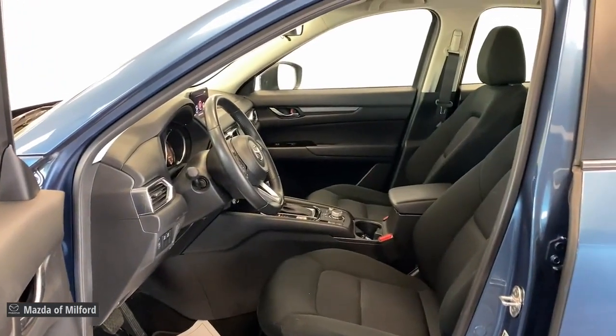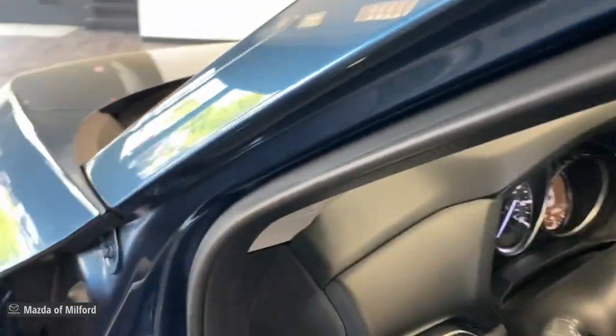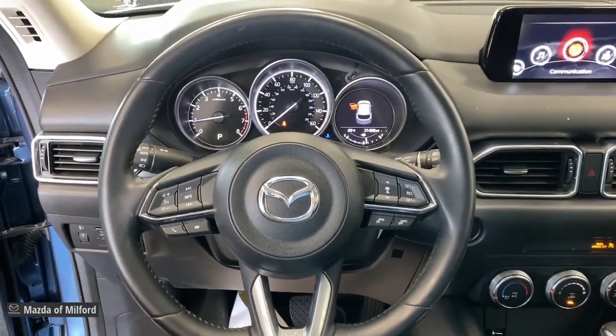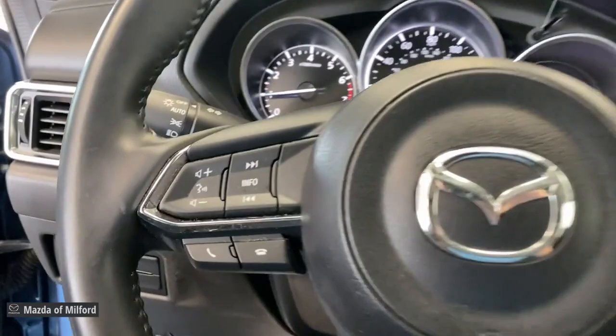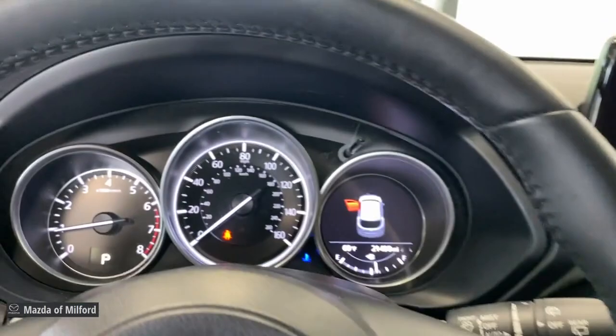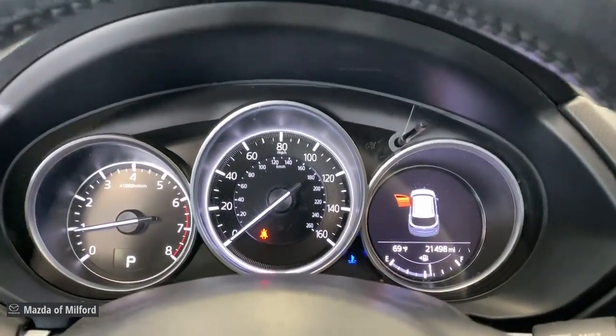The following are some of this vehicle's highlighted options: all-wheel drive, keyless entry, aluminum wheels, electronic stability control, steering wheel audio controls, alarm, rain sensing wipers, rear spoiler, intermittent wipers, and traction control.